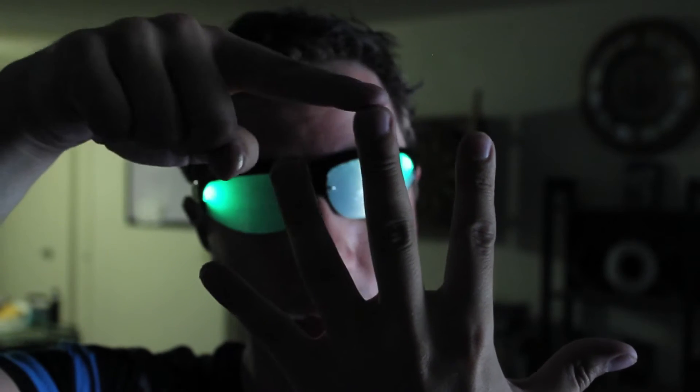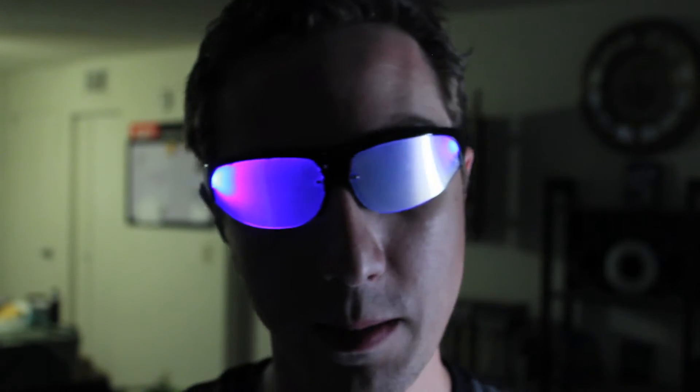I can see just fine through these things - I can touch my fingertips together and I can tell I'm still in frame on camera. They're glowing and lit up. The lenses light up in various colors: they come in green, blue, and red. I only ordered green and blue, not red. I hear the red ones are the brightest, but I'll have to take everybody's word for it.